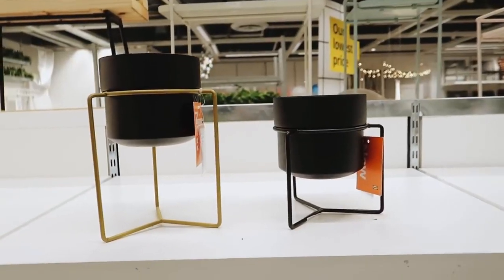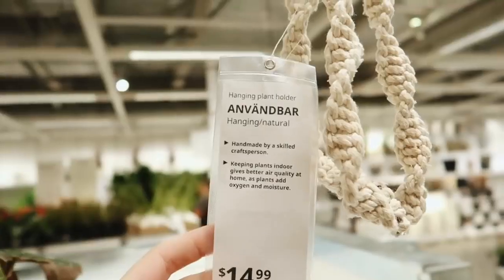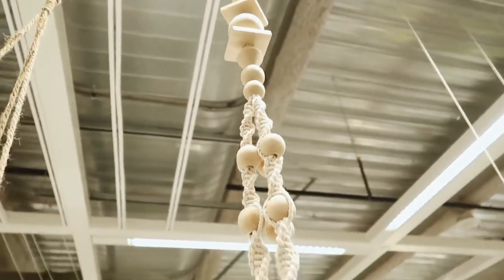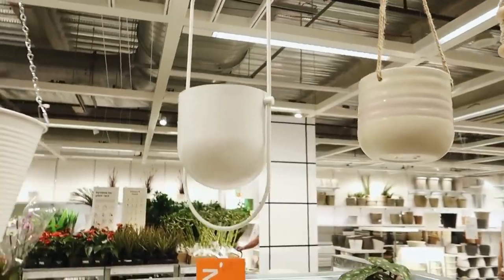Reaching the end of my IKEA journey is always the plant section. They had these really cute new planters — one has a brass base and one has a black base, which is perfect for a modern space. If you're more into boho style, this macrame planter is so cute — it's a hanging planter so you can add a pot with a plant, and I love the chunky beads. And last but not least, this little planter is also brand new. It has that Umbra vibe to it, very mod.